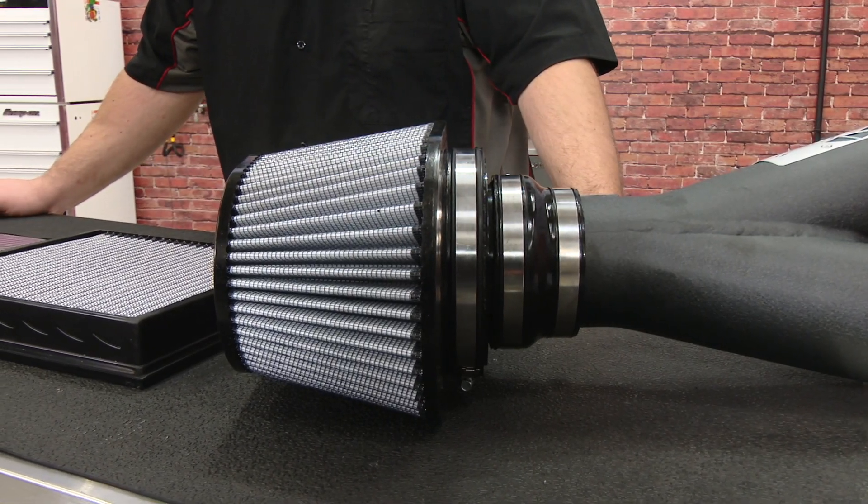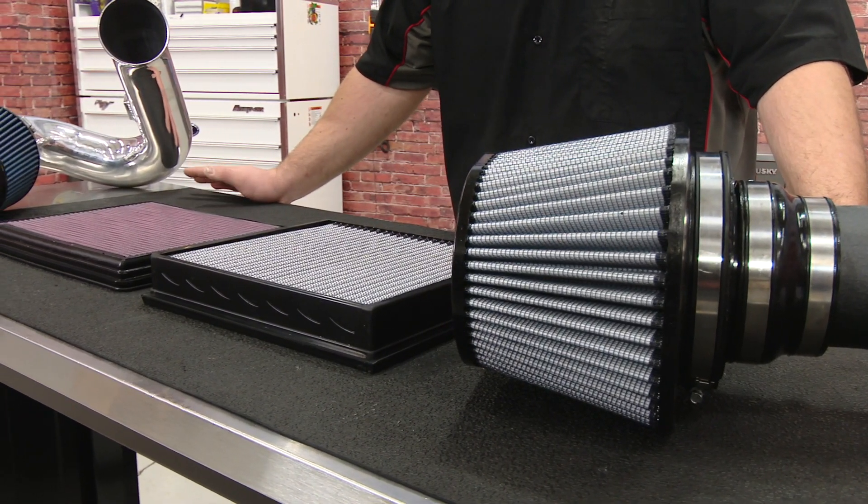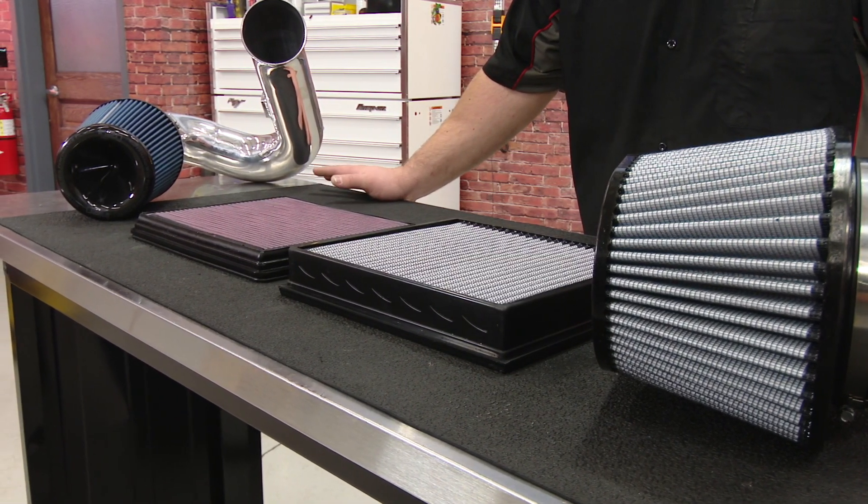Whether you're going for an upgraded drop-in filter or cold air intake, both filter types are going to improve airflow over the factory filter and they'll both usually cost about the same price, but it's going to come down to personal preference as to which one is for you.